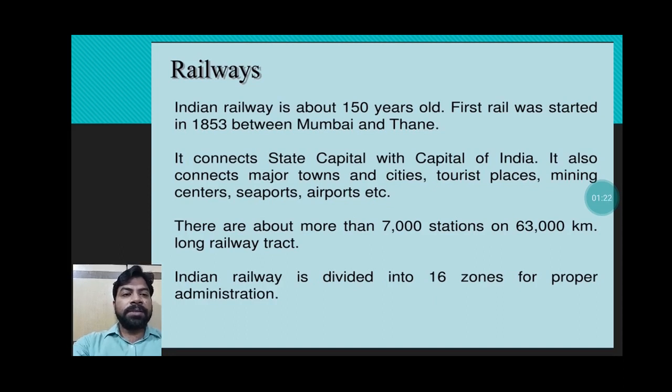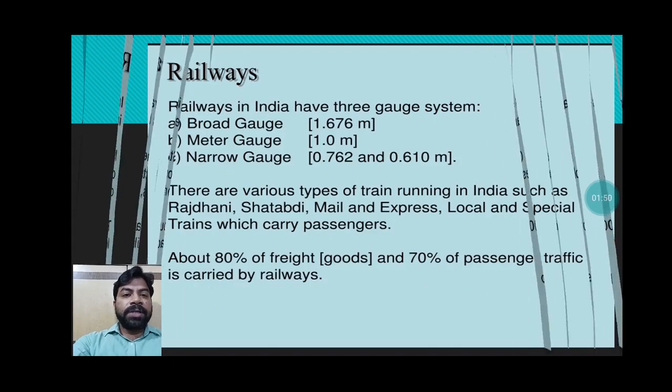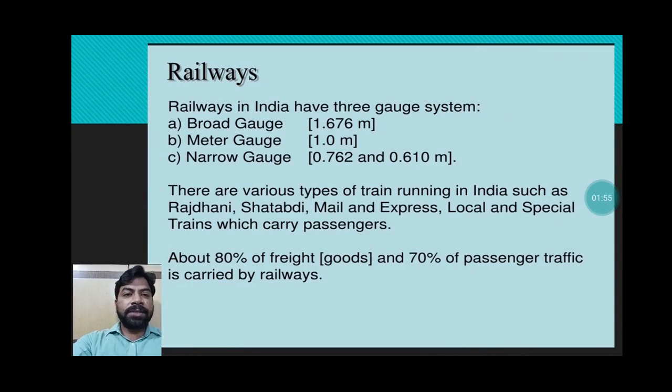The idea behind the construction of railways by the British was to reach ore sites directly and carry that ore to the seaport. There are more than 7,000 stations and 63,000 kilometers of railway track. Indian Railway is divided into 16 zones for proper administration — check about the current number of zones as one zone was recently added in South India.